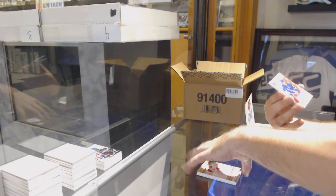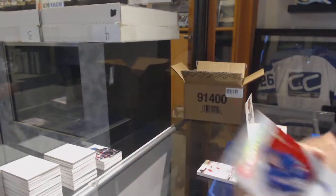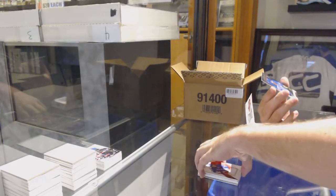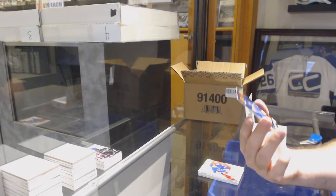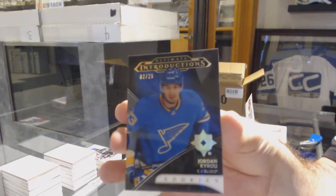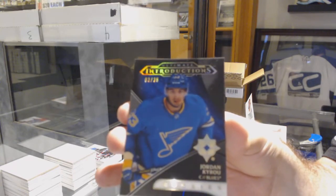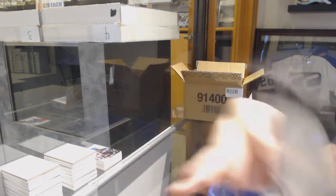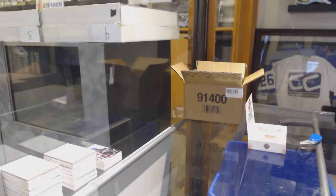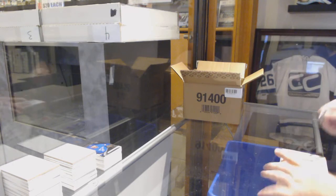For the Rangers, Ultimate Rookie Jersey to $3.99: Elias Andersson. And another Ultimate Introductions Black Parallel for the Blues: Jordan Kyrou, numbered to 25. I love those cards. I feel like it's a very, very sexy set to collect.